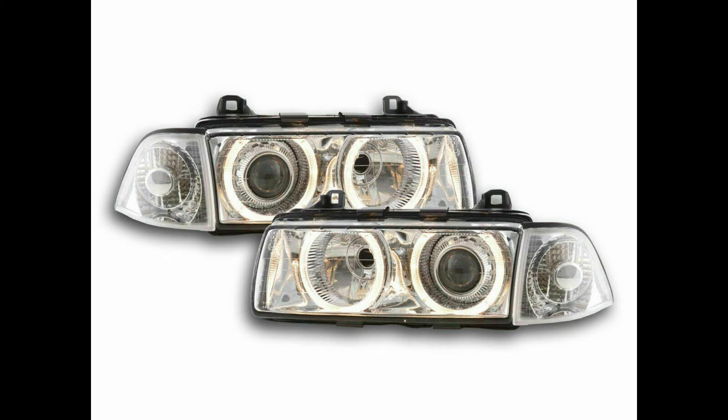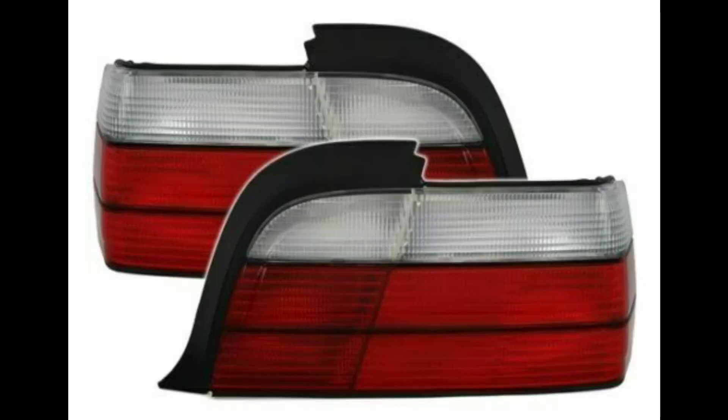There are other headlights available out there, including different versions of angel eye headlights. There is also what is referred to as CCFL angel eye headlights, which are available on the market and you'll likely come across them if you are looking for that particular type. That covers the headlights. Now we'll discuss the rear lights or taillights available for the BMW E36 Coupe and Convertible.